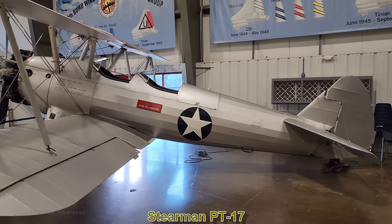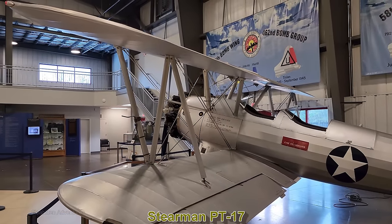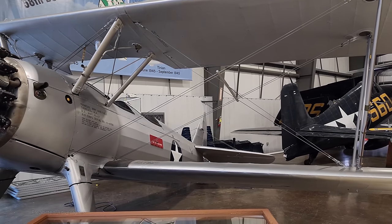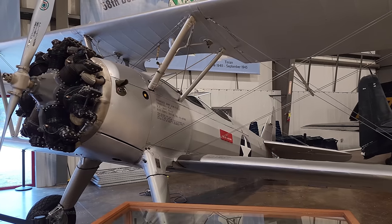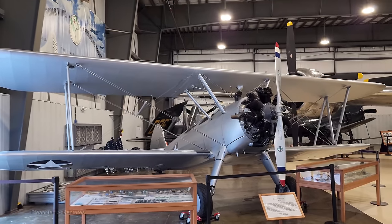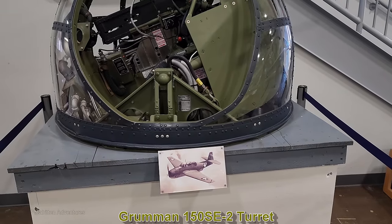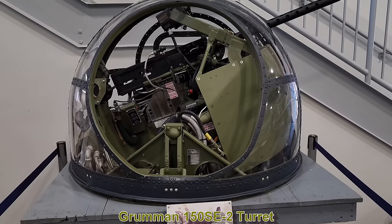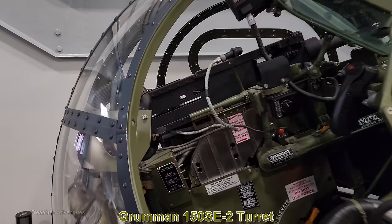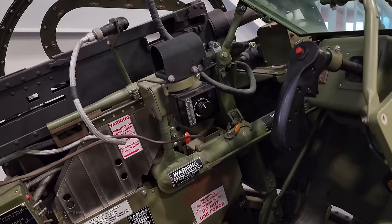This biplane is the Stearman PT-17. While it looks like something out of World War I, it was built in 1941 as a trainer aircraft for the US Army and Navy and their allies. This particular aircraft served at the Tuskegee Army Airfield from 1943 to 1945, which was the main training facility for African American pilots at the time. Next is the Grumman 150 SE-2 turret from a Grumman TBM-3E Avenger, from 1943 — one of the first powered ball turrets that could work in a single-engine aircraft. It has a .50 caliber machine gun and used one-and-a-half inch thick glass to protect the gunner.